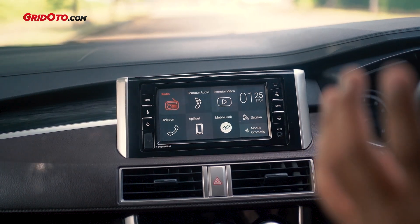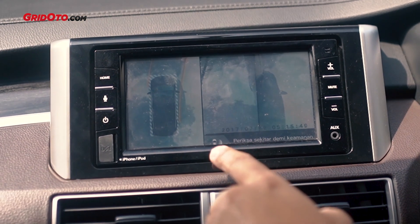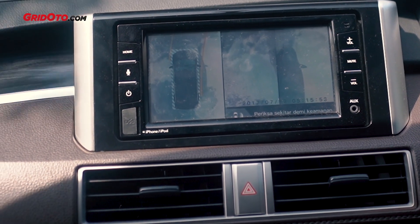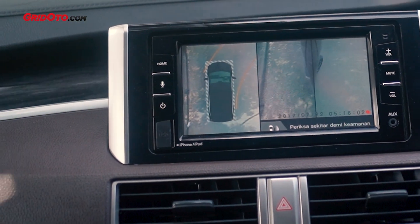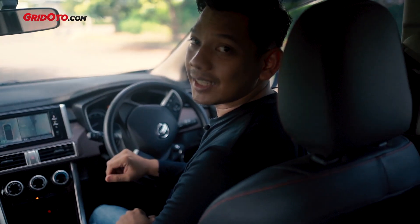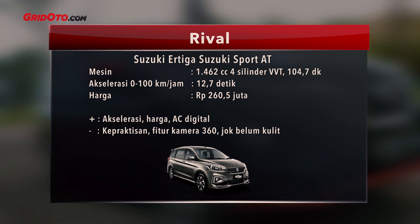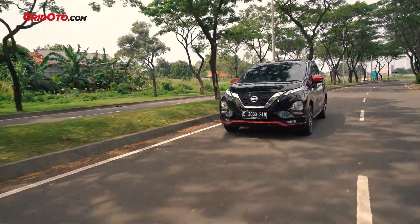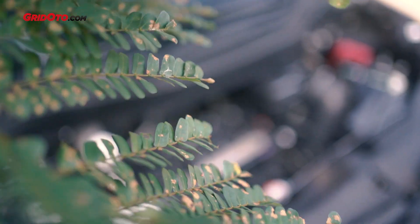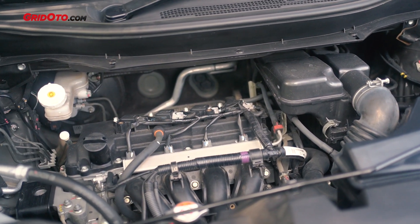Satu lagi, kalau teman-teman cuma lihat video first impression, itu biasanya tidak tahu kalau ketika mobil ini berbelok, scene-nya diaktifkan, otomatis akan aktif juga — kalau di Honda itu kayak lane watch gitu, kalau di sini juga ada nih, jadi memang tambah keren aja. Kalau soal rasa berkendara, sebetulnya tidak ada yang beda dibanding tipe VL. Dari mesinnya sendiri sama saja dengan VL karena dia pakai mesin 1500cc juga, tenaganya 104 dk dan torsinya 141 Nm. Transmisinya juga sama, otomatis 4-percepatan, begitu juga lingkar rodanya. Jadi tidak ada ubahan teknis sama sekali dibandingkan tipe VL.